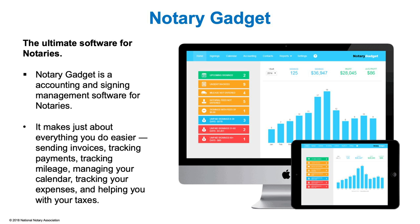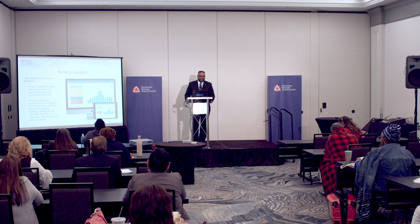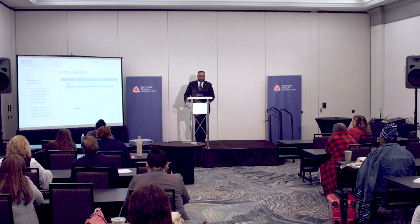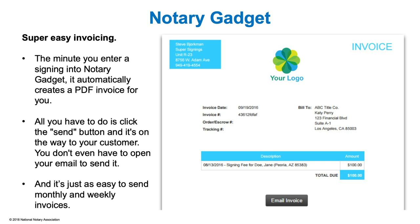The next one is Notary Gadget — a super easy accounting and signing management software for notaries. It makes everything easier: sending invoices, tracking payments, mileage, managing your calendar, tracking expenses, and helping with taxes. Simple icons show if you missed something or something still needs to be done. It integrates with Google Calendar and your smartphone, sends email and text reminders before each signing, and the minute you enter a signing it automatically creates a PDF invoice — all you have to do is click a button to send it.